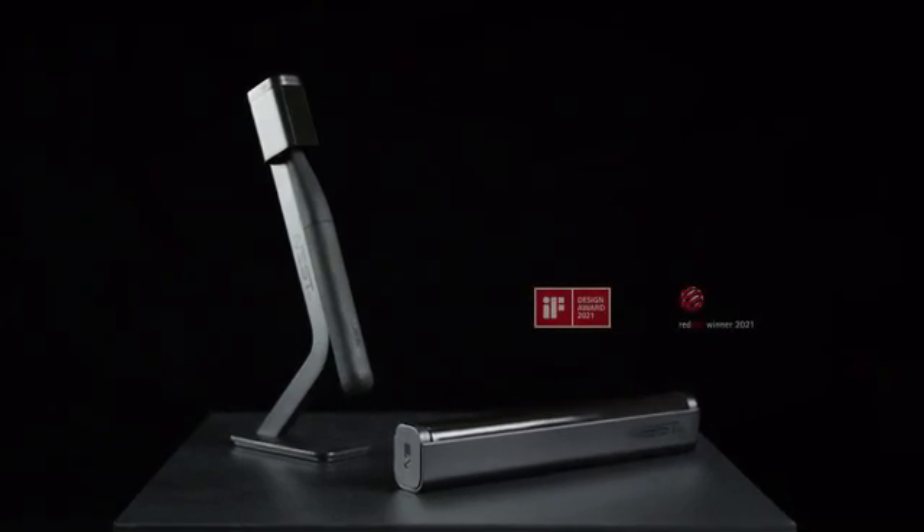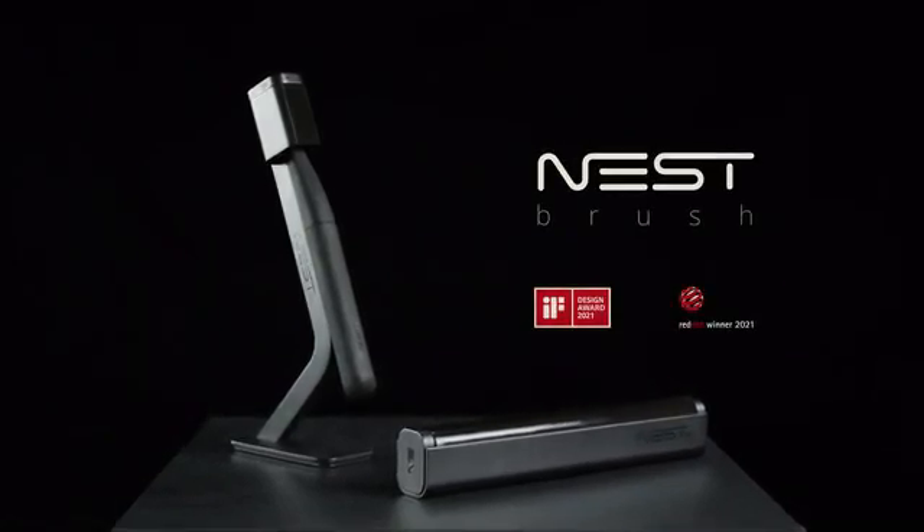Join the next step in oral hygiene with Nest Brush. Order yours at special price today.